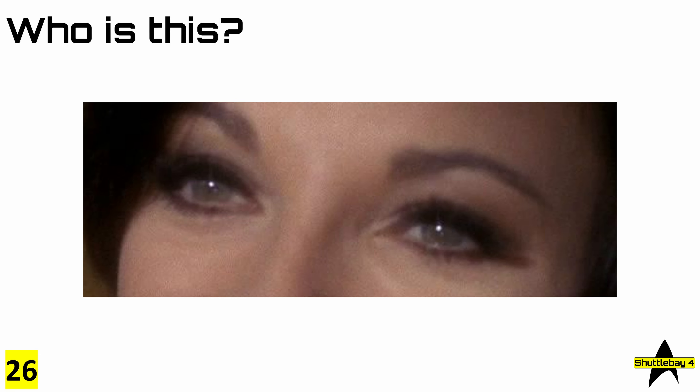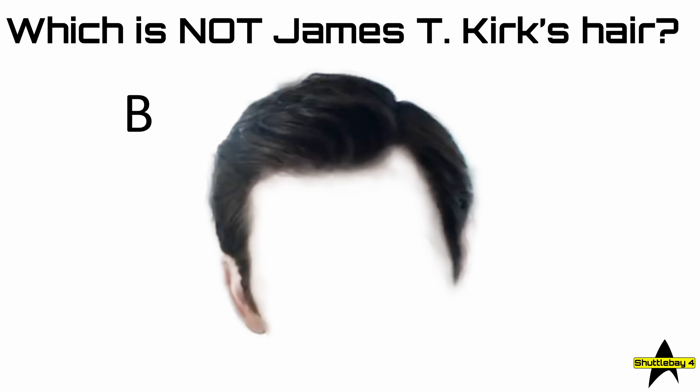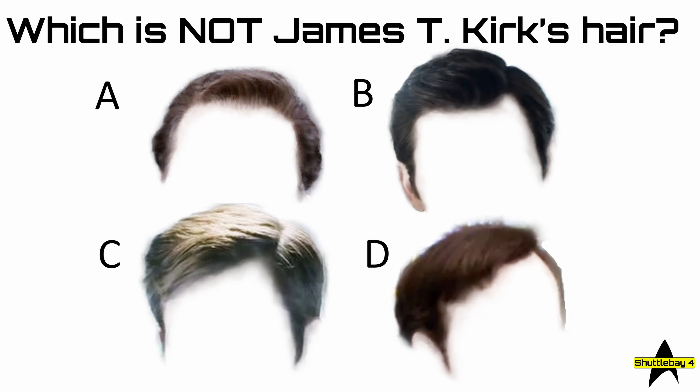Oh no! Shatner's wig wasn't glued on properly and blew off. In order to find it, we need to know what Kirk's hair looks like. So which is not James T. Kirk's hair? Is it A, B, C, or D?